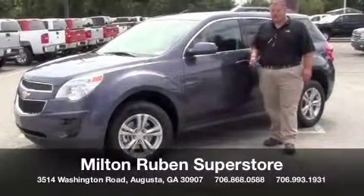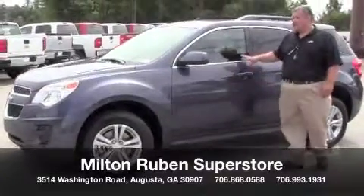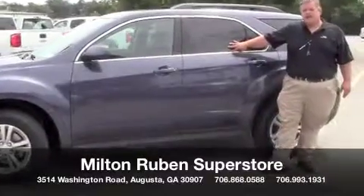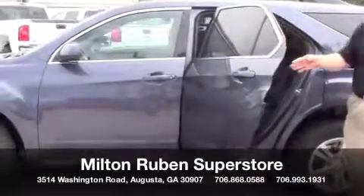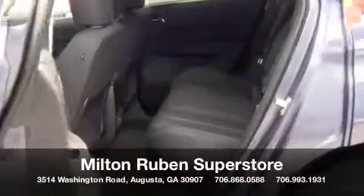This is the 1LT package. It comes standard with the alloy wheels. You have seating for five, and highway MPGs of 32 miles per gallon. In the back seat, you do have the retractable back seat, so it does fold, slide back and forward.